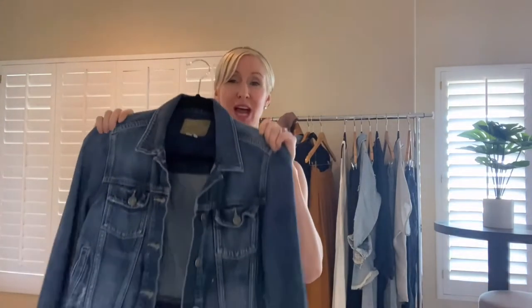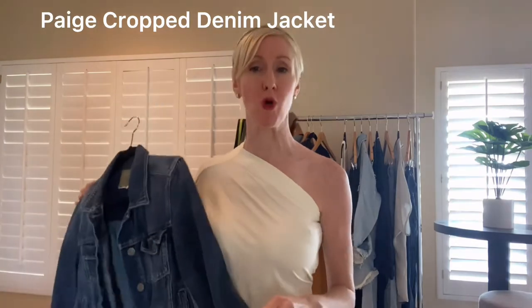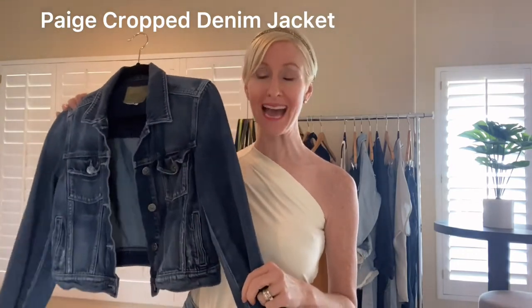We're going to move from jumpsuits to denim jackets. This denim jacket has been with me since well before I ever even started a YouTube channel. This happens to be Paige. It is the softest, most perfect denim jacket on the planet. Free People also makes a really great soft denim jacket that I've talked about before — it's cropped, it's adorable, it looks great over dresses. If you had one denim jacket, this is the way to go.